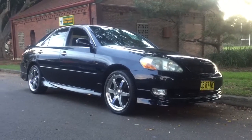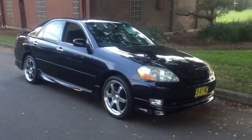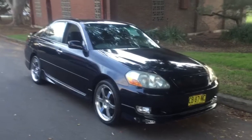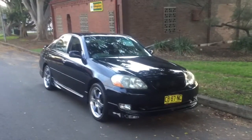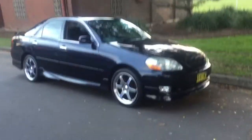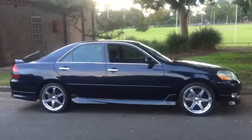G'day viewers, it's Phil Lee from Edward Lee's, and this is a beautiful Toyota Mark 2 JZX110. This is a stunning five-speed manual car that kind of looks like a Camry on steroids.